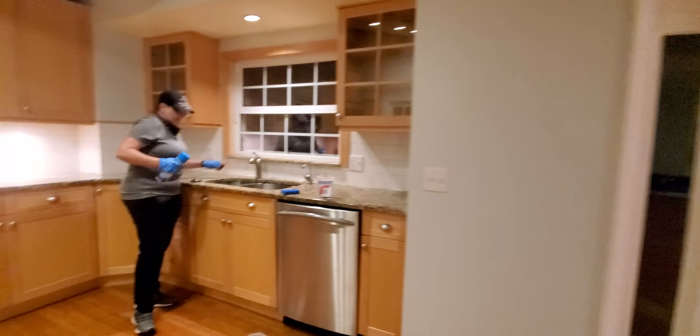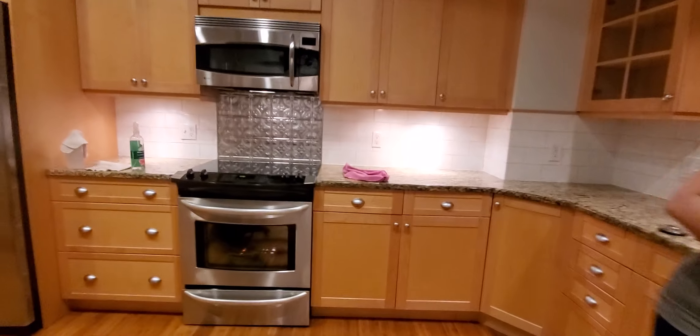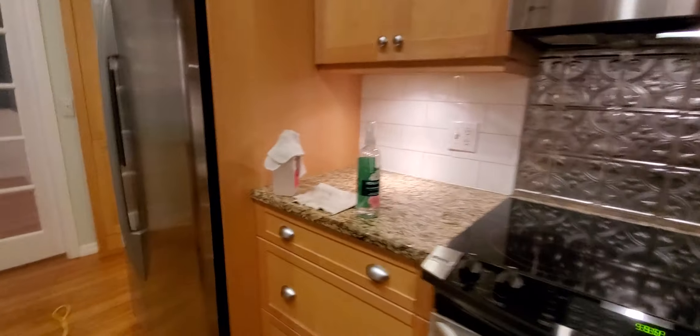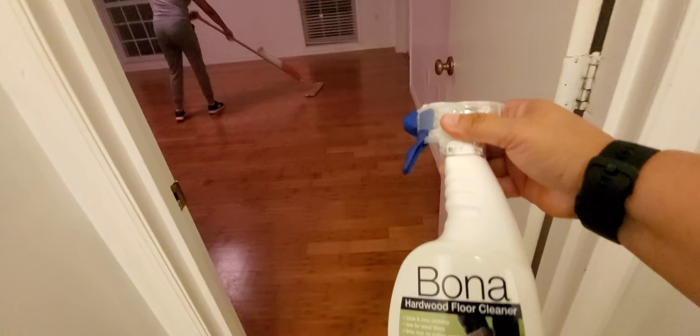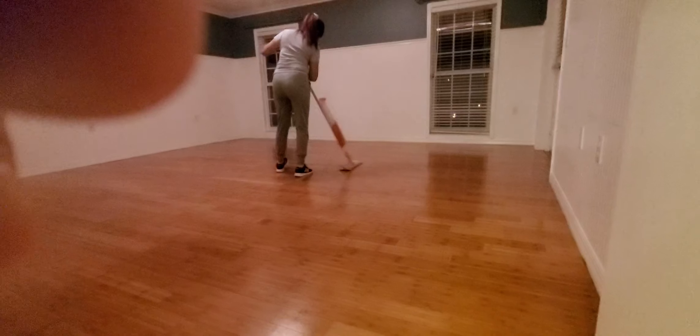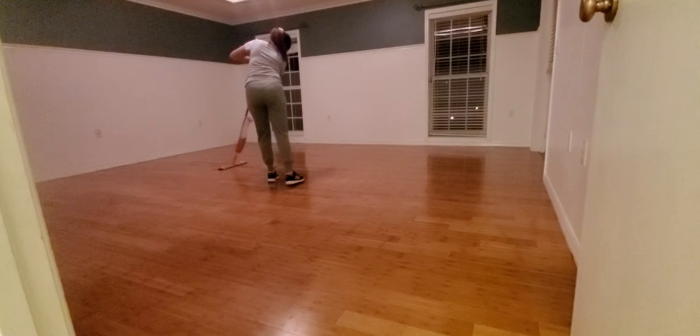Almost done. Big job, mostly detail work. A lot of windows. Jolly is using Bona right now to clean the wood floors in this house.